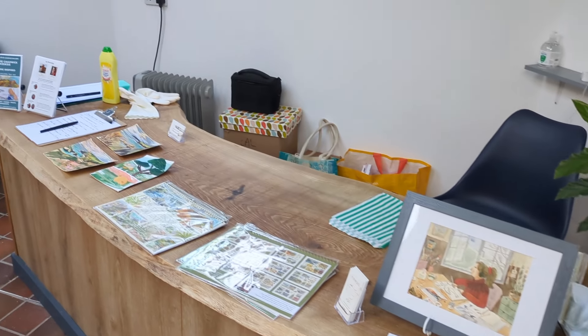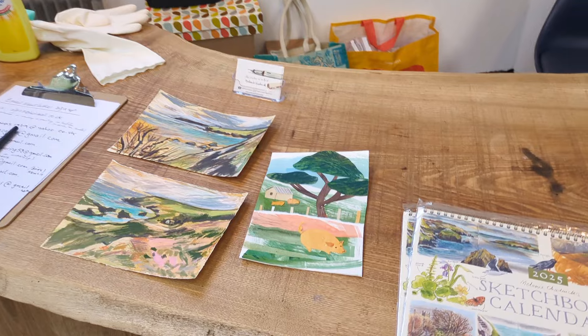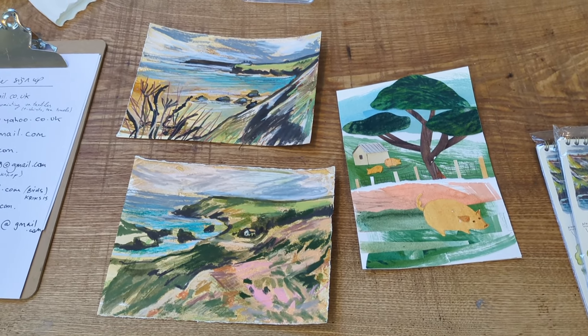Hello! The week before last I signed up for an in-person art session with Melanie Chadwick and Crixis at Roskilly's farm down on the Lizard Peninsula in Cornwall.